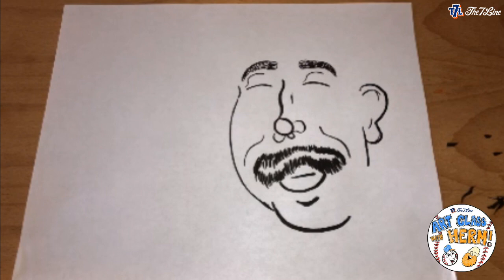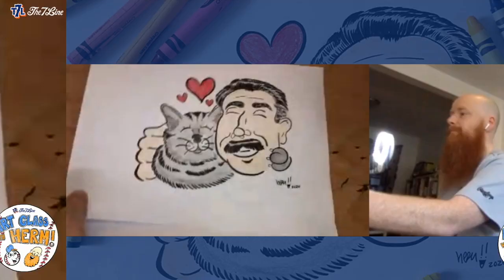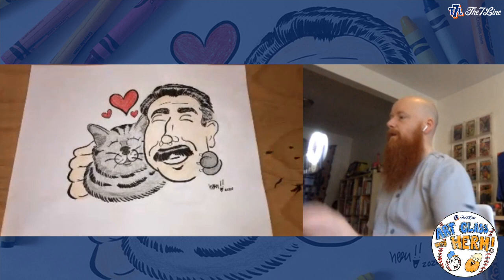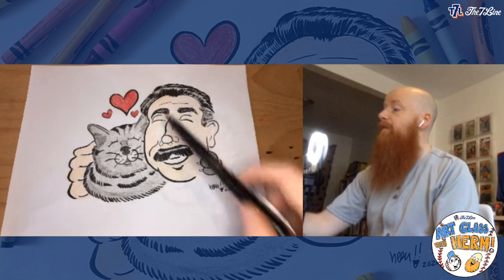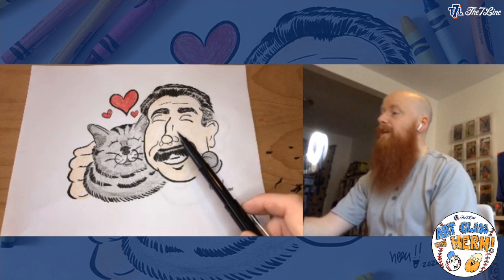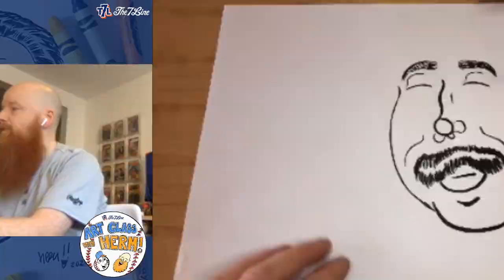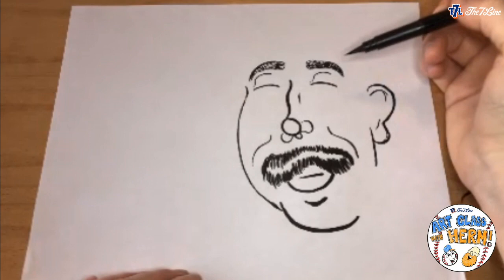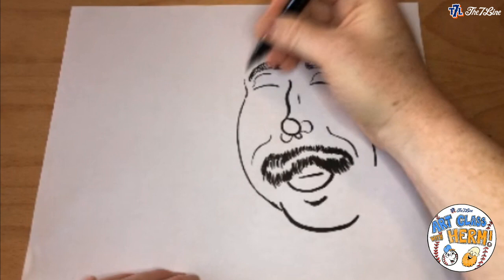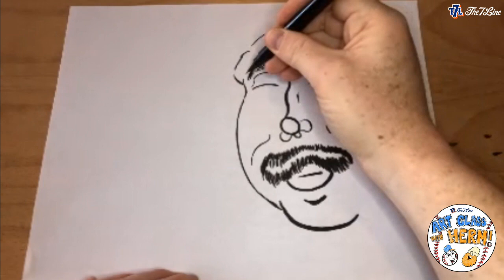We're about halfway through. Now we're going to draw Keith's hair. What I'll do first is lightly draw out the shape of the hair, then fill it in like we did with the mustache and eyebrows. You can get creative — give him a mohawk, an afro, make him bald — but I'm going to give him the nice hairdo he has. I'll come down from about where the eyebrow is and lightly draw in the shape of where I want the hair to be.